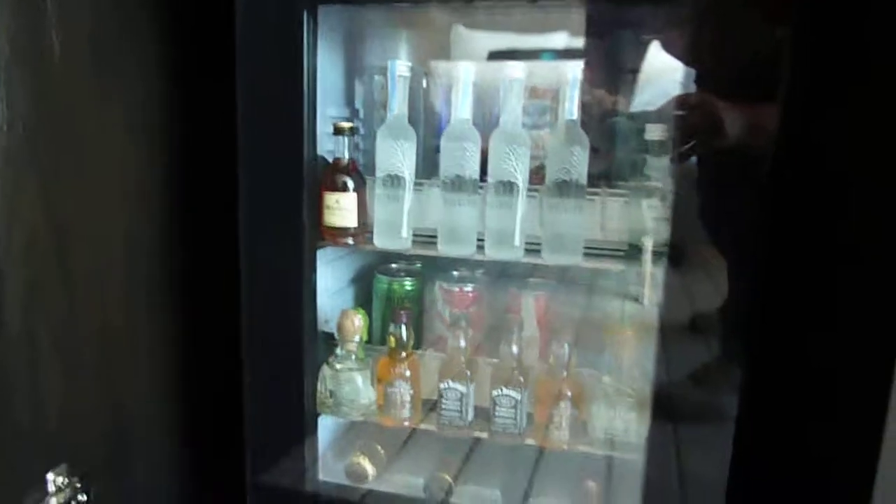There's a mini bar but no refrigerator, and no coffee maker either.